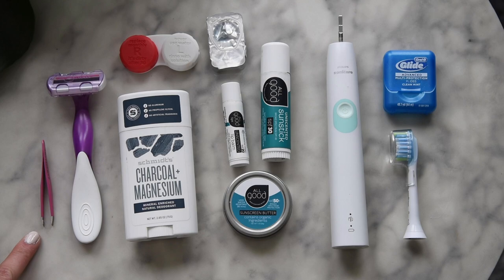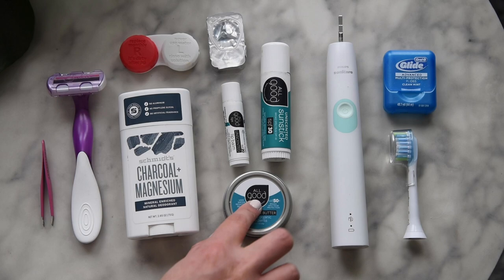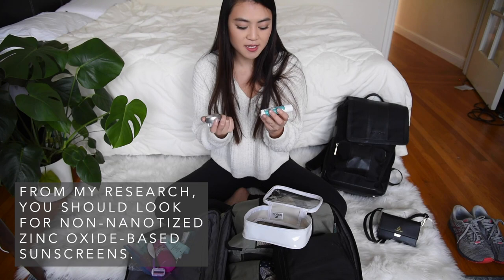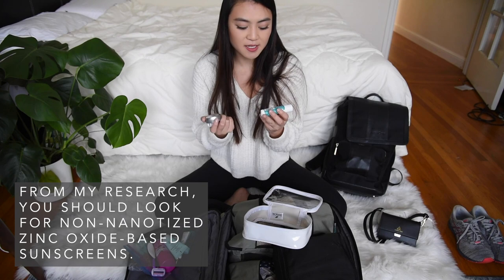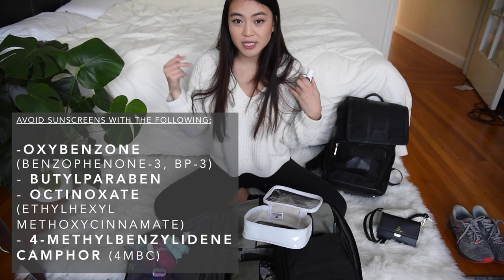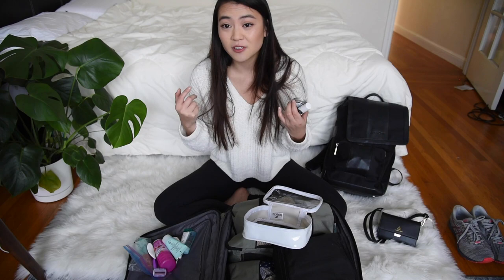My toiletries include a tweezer, a razor, and a deodorant. I wear contacts, so I have a case and some spare contacts. Next I have three reef-safe sunblocks. You really want to make sure you're getting reef-safe sunscreen — you can tell by checking that it says zinc oxide or some zinc-based formula. You don't want a chemical one — those have really long ingredient lists. Chemical sunscreen washes off into the ocean and is really bad for the reefs, and the reefs are dying. It's not good for the environment and it causes the fish and animals living in the reef to suffer.